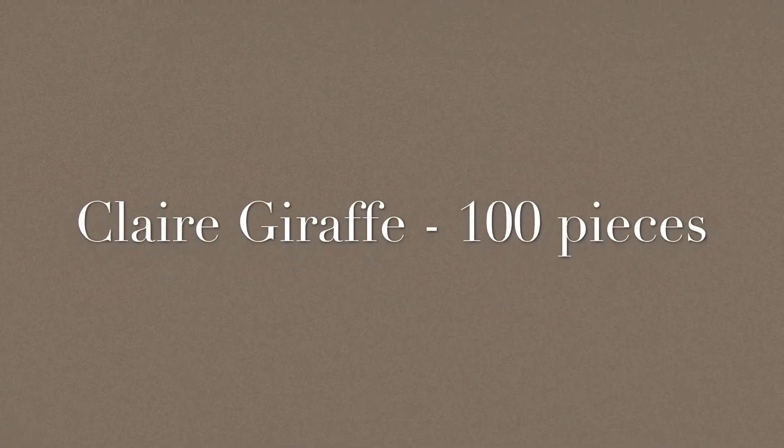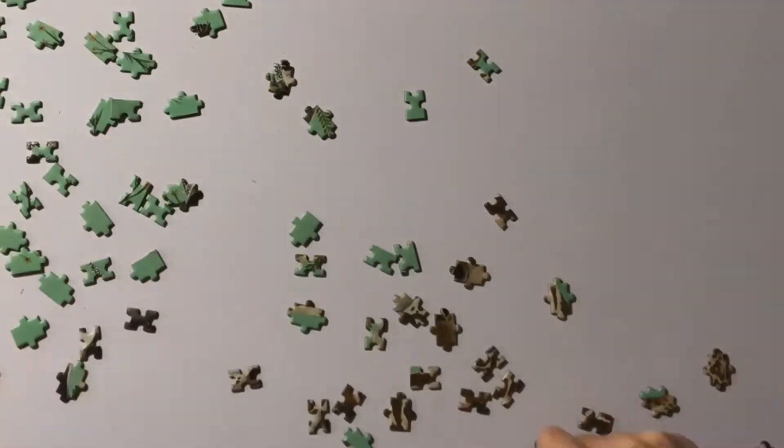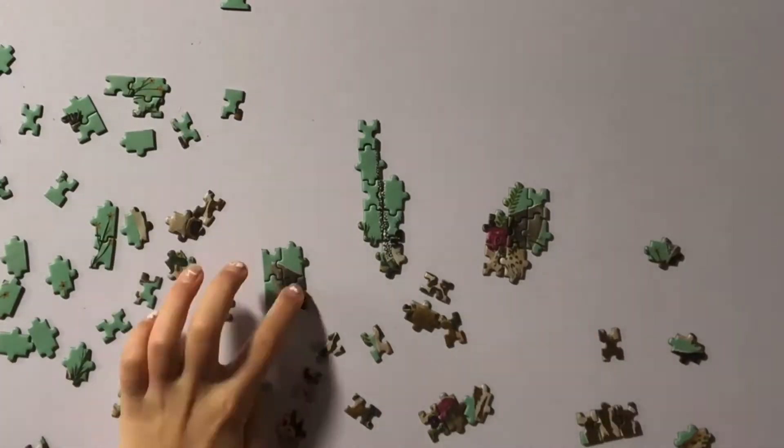Hi everybody, Diane here with Bizzle's Puzzles. Today, Maya and I completed this miniature puzzle called Claire Giraffe. It's by OCS Designs.